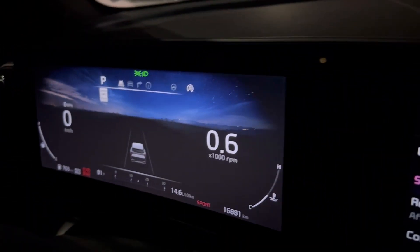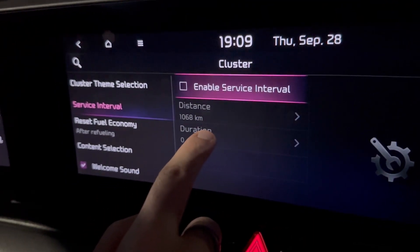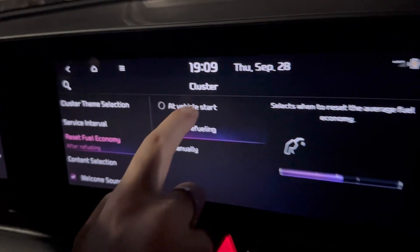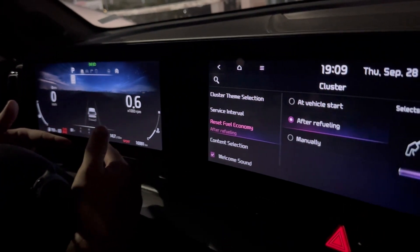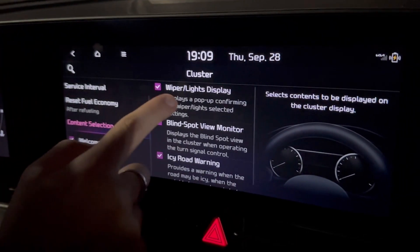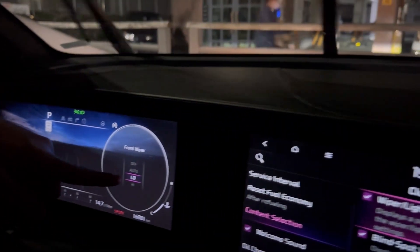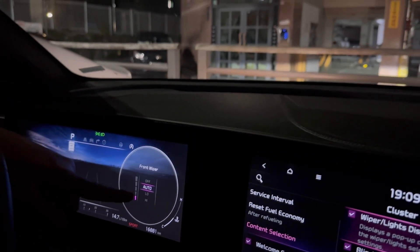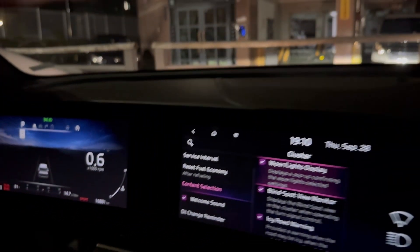Service Interval lets you time when you need your next oil change and reset it. Reset Fuel Economy lets you reset your fuel economy display — we have liters per 100 kilometers — and you can set it to reset at vehicle start or after refueling.